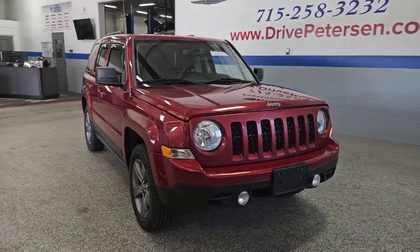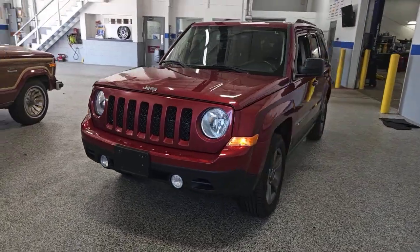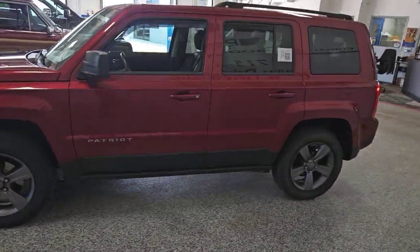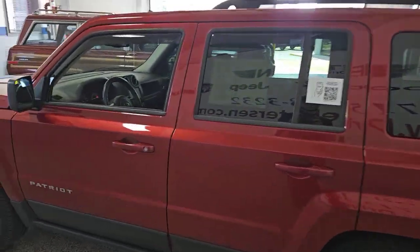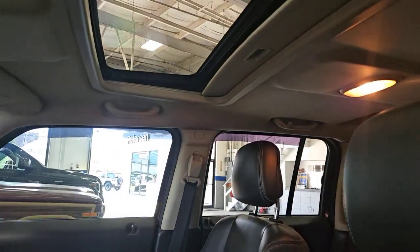Introducing the 2015 Jeep Patriot. With less than 200,000 miles on the odometer, this vehicle provides excellent value. Answer the call to adventure in this well-equipped Patriot. Spacious, versatile, and affordable, this iconic compact SUV is ready to take you where you want to go.